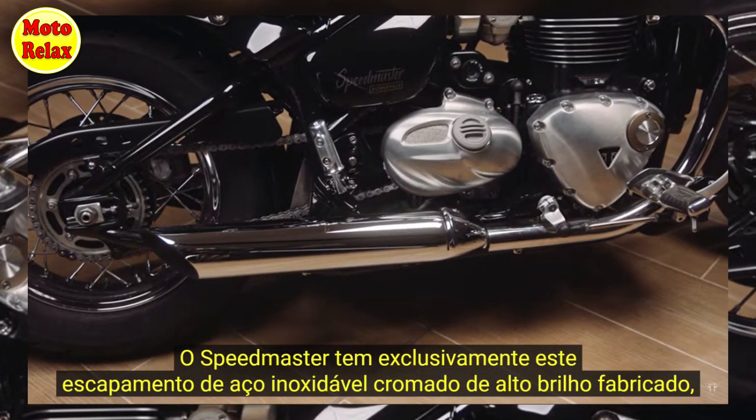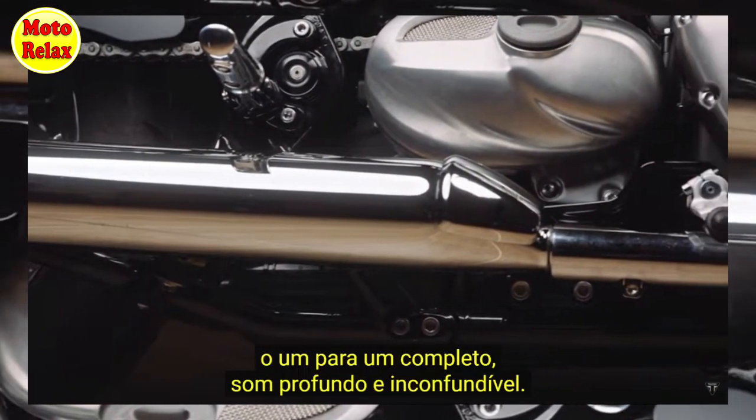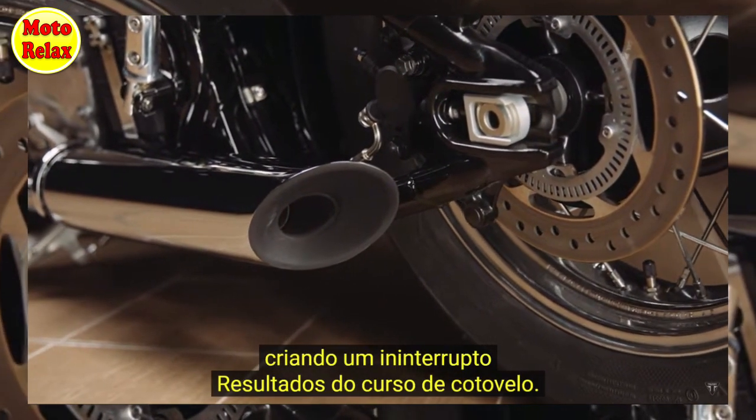This bright chrome stainless steel exhaust is unique to the Speedmaster and precisely crafted to deliver a rich, deep and distinctive sound. It's a twin skin design which cleverly hides a catalyst for an uninterrupted header run.